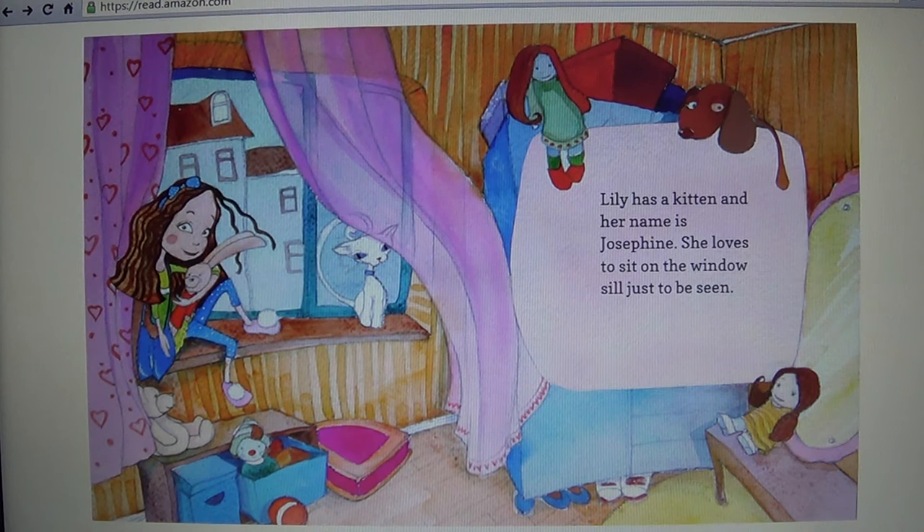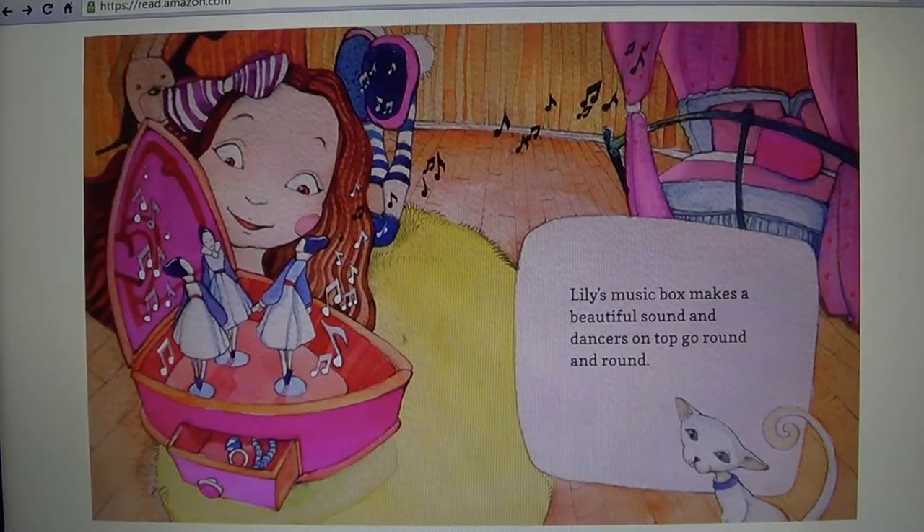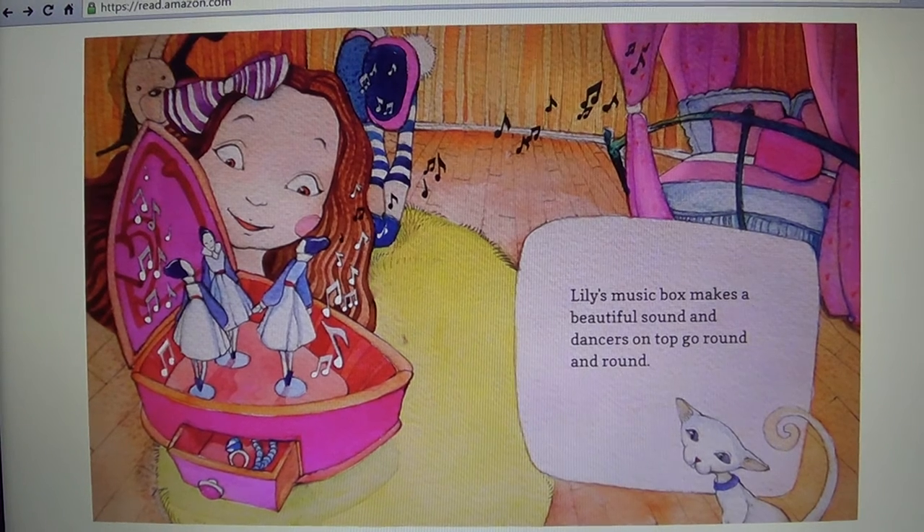Lily has beautiful dolls dressed in lace and she has them sitting all over the place. Lily has a kitten and her name is Josephine. She loves to sit on the window sill just to be seen. Lily's music box makes a beautiful sound and dancers on top go round and round.